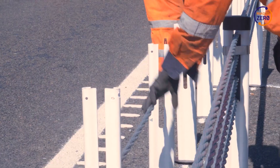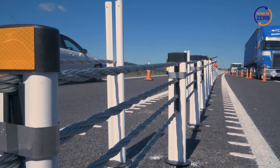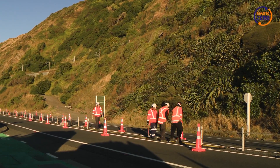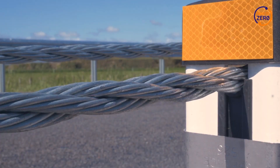Across New Zealand, flexible road safety barriers are being installed to improve safety and reduce the number of people being killed or seriously injured on our roads. With more flexible road safety barriers being installed, we'll need to incorporate their repair, after a crash, into our ongoing maintenance program.